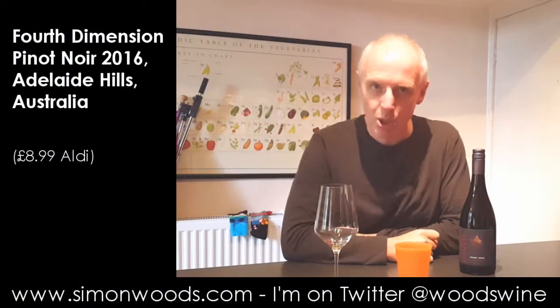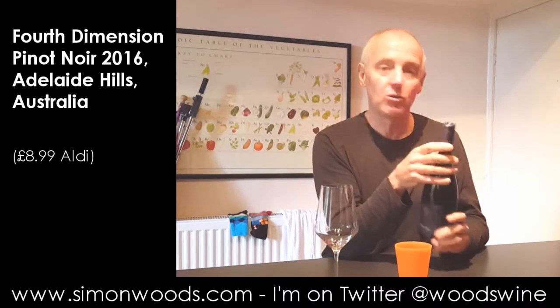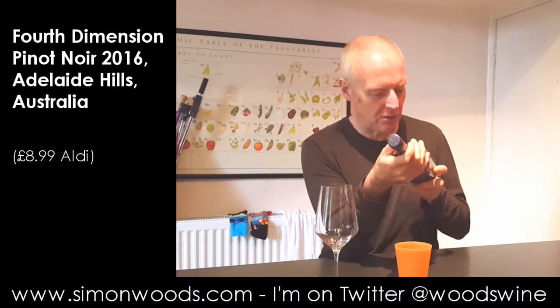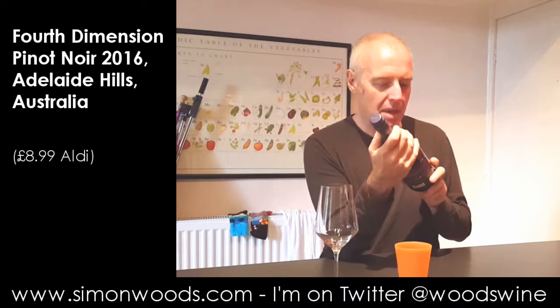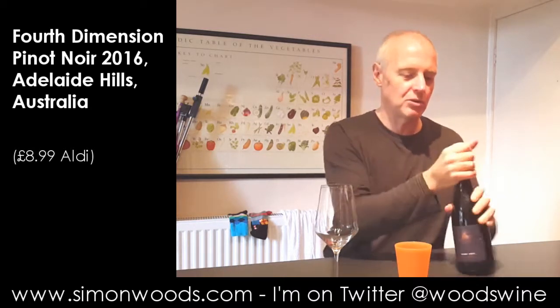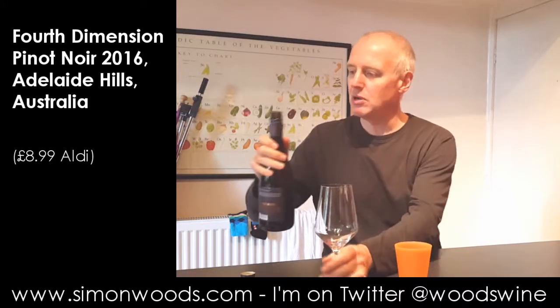Hi there, Simon from simonwood.com. I have an Australian Pinot Noir in front of me - the Fourth Dimension Pinot Noir from the Adelaide Hills, 2016, made by Taylor's Winery, or Wakefield, whatever you want to call them. It's Taylor's in Australia and Wakefield in the rest of the world.